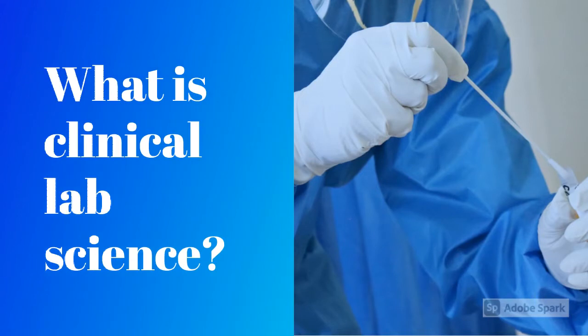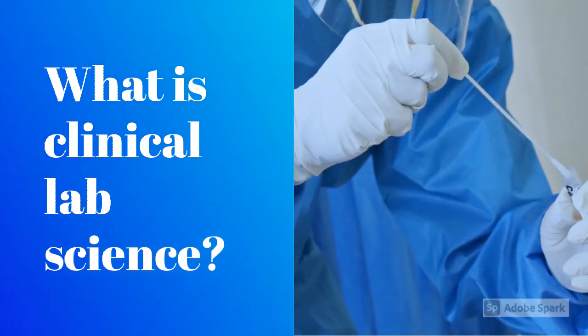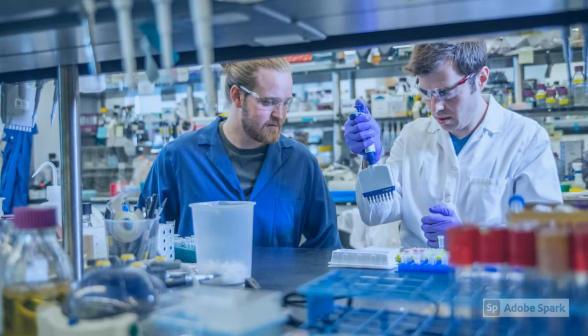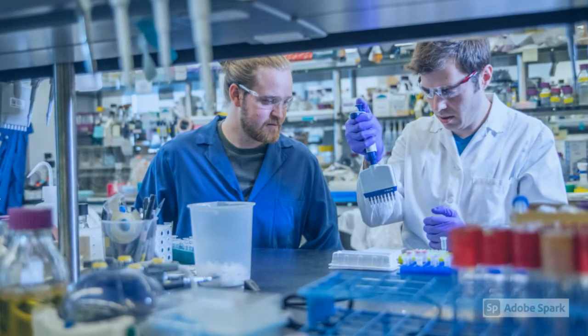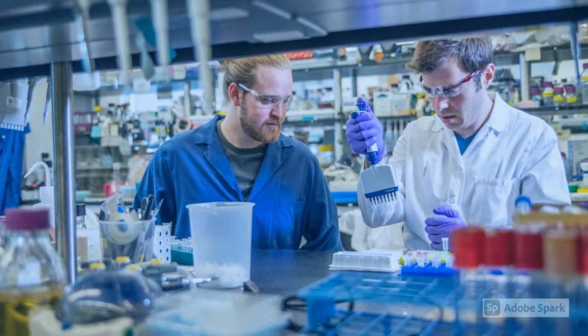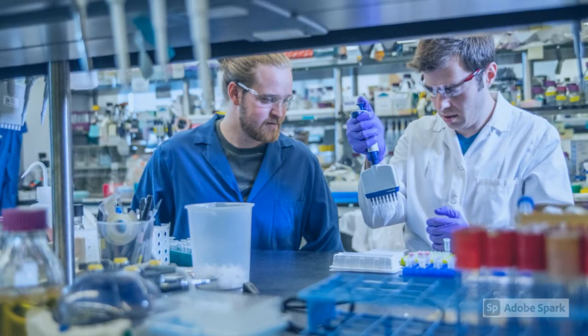So, what is clinical lab science? If you've ever had your blood drawn, peed in a cup, or had your throat or nose swabbed, those specimens were sent to a clinical laboratory for analysis. Your doctor wanted to investigate your symptoms or evaluate your health status, so he or she ordered some lab tests. Clinical laboratory scientists are well-educated professionals who work in clinic and hospital settings analyzing specimens collected from patients. The clinical laboratory is an essential component in caring for patients because we provide objective data on which doctors can make important decisions about a patient's diagnosis, health status, or treatment plan.